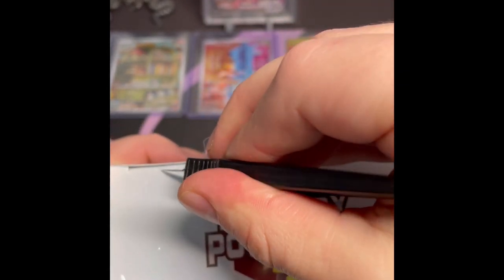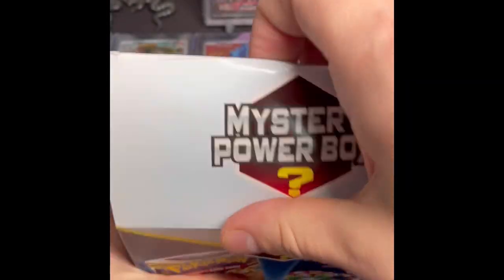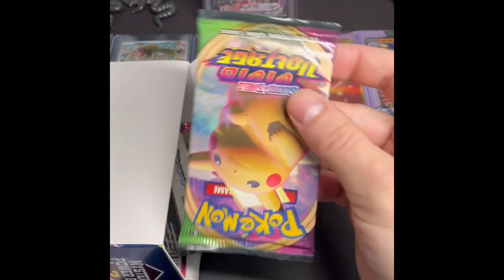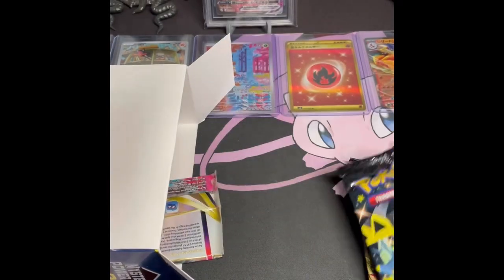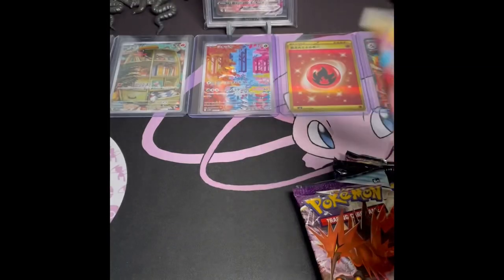Let's rip right into this last box and see what we got from the rest. One in ten odds — allegedly — to pull a chase pack. Probably not going to happen today; our odds aren't particularly good with only four boxes to begin with. We have a Vivid Voltage, another Vivid Voltage, a Shining Fates — some different stuff here — a Chilling Reign, and another Lost Origin.